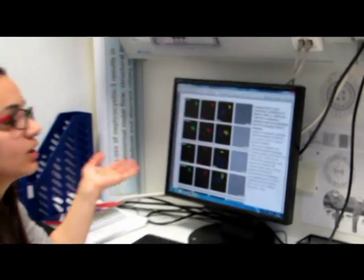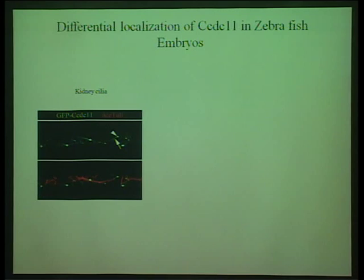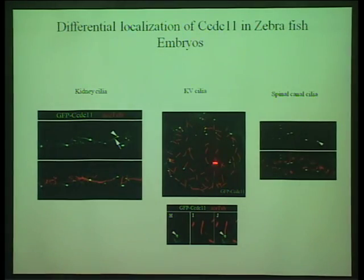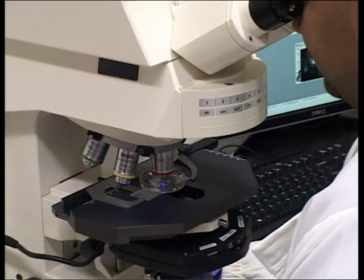Immunofluorescence analysis shows that zebrafish CCDC11 protein localizes to the axoneme and the base of the kidney cilia, which is very similar to the localization of CCDC11 protein in human respiratory cilia. However, the protein localized only to the base of the KV cilia and also to the base of the spinal cord cilia.